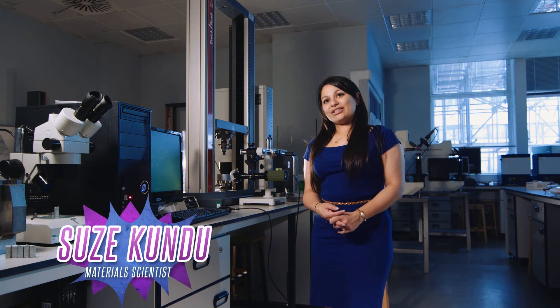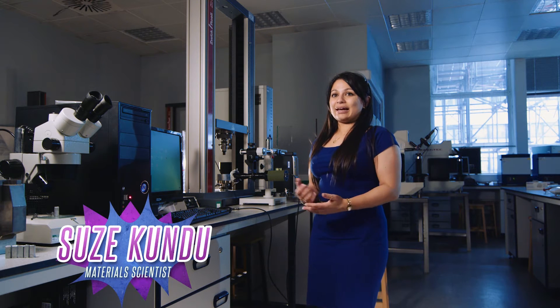Hi, I'm Dr. Suze Kundu. I'm a teaching fellow in the Department of Materials here at Imperial College London.